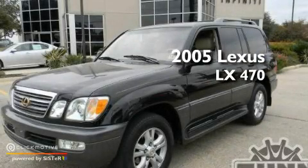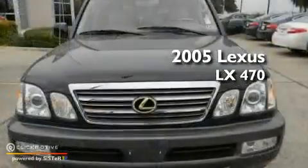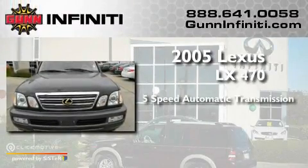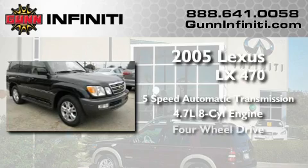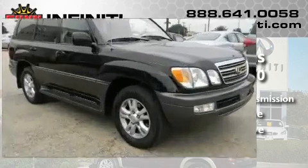This is a 2005 Lexus LX470. This four-door sedan has an automatic transmission, a 4.7 liter V8, and the added capability of four-wheel drive.